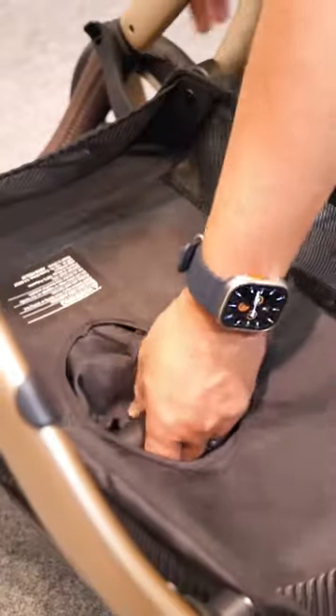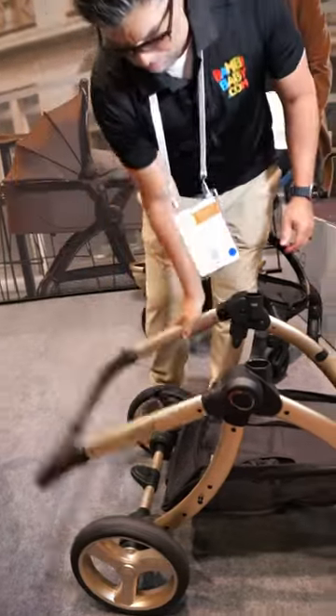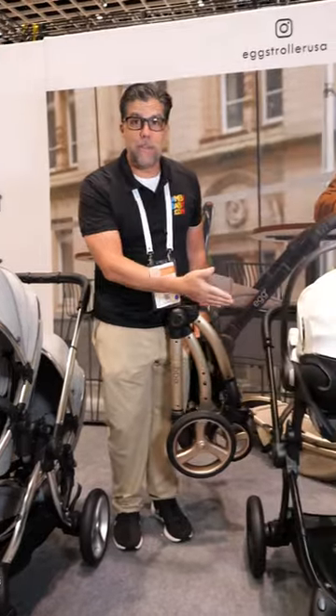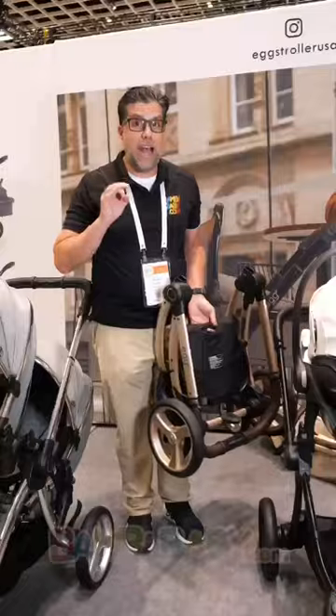To fold this down, all I gotta do is turn the handle and pick it up. Pretty compact for being such a powerful stroller. We also have the ability to turn it into a double, so you can have a sibling type seat and it's travel system capable. And yes, I'm still carrying it. It's a very simple seat to maneuver. I really like this.